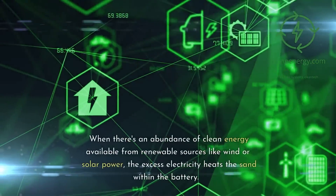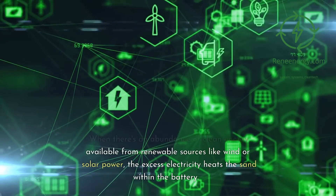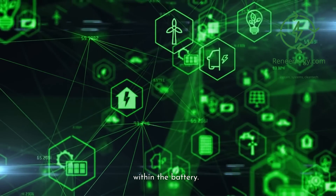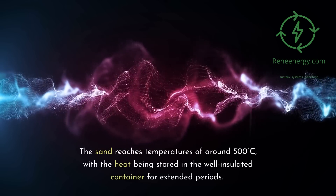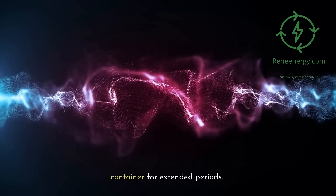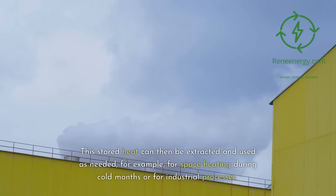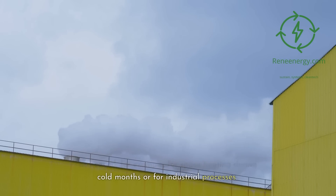When there's an abundance of clean energy available from renewable sources like wind or solar power, the excess electricity heats the sand within the battery. The sand reaches temperatures of around 500 degrees Celsius, with the heat being stored in the well-insulated container for extended periods. This stored heat can then be extracted and used as needed, for example, for space heating during cold months or for industrial processes.